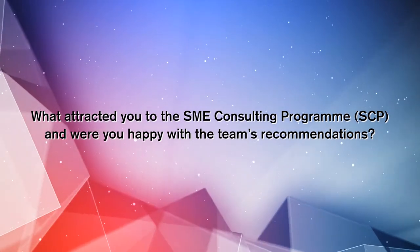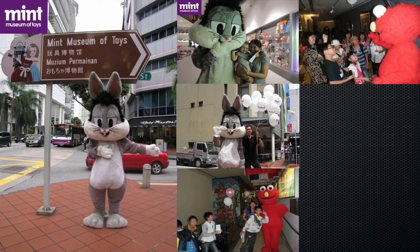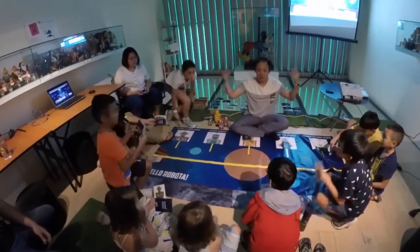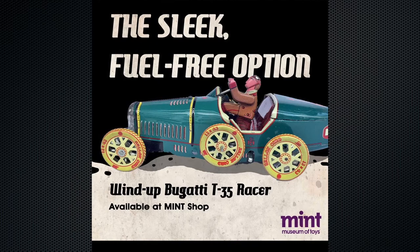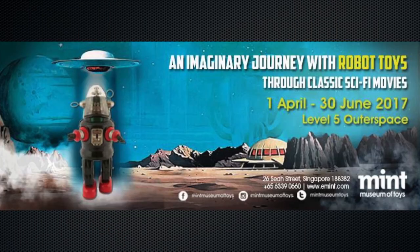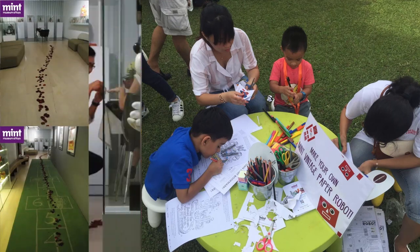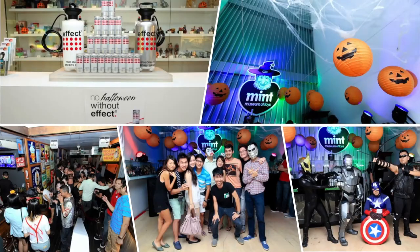The reason that we came on board with the SME Consulting Program is because we want to find out the market sentiments and the perception of the Museum of Toys, especially from the younger generations. We were happy that the team validated our plans for the business and also provided some useful insights. One of the strategies was to place more emphasis on imagination, which is currently lacking, and we keep this in mind whenever we craft our workshops.